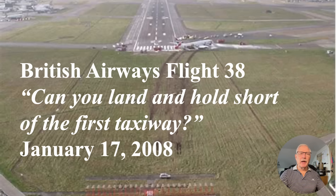Hi there, my name is Ron Rogers and this presentation is titled British Airways Flight 38: Can You Land and Hold Short of the First Taxiway? I'm kidding there. It sure does look like a hold short issue, and that was a controversial issue when I was an airline pilot many decades ago. But no, this is not a land and hold short. Actually, it is an example of some pretty amazing airmanship on the part of the crew.